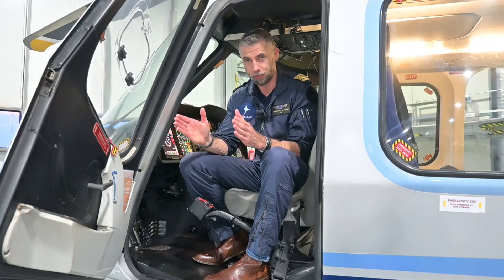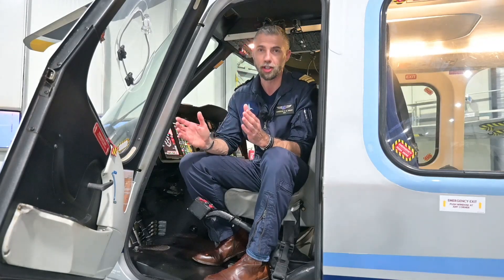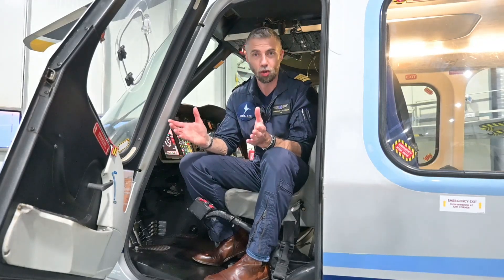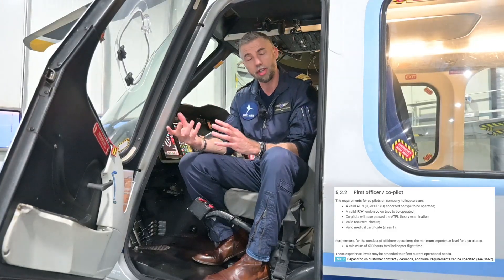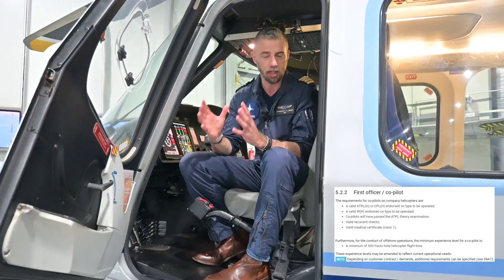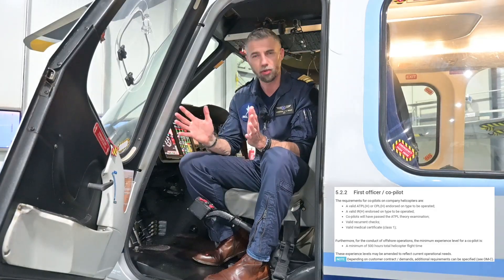It is one of the best paid industries for a helicopter pilot to work in. To become a helicopter offshore pilot it is very important to set reachable goals. For example, being hired as a co-pilot in the offshore industry is a reachable goal. The requirements for a co-pilot to start in this industry are generally the same — around 500 hours total time, commercial helicopter pilot license, multi-engine instrument rating, and MCC course.